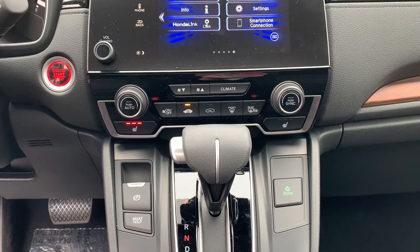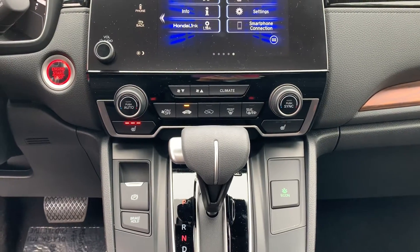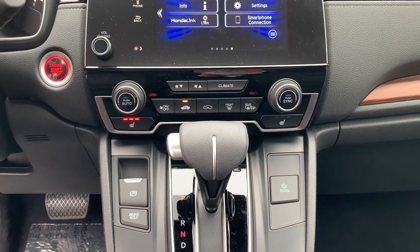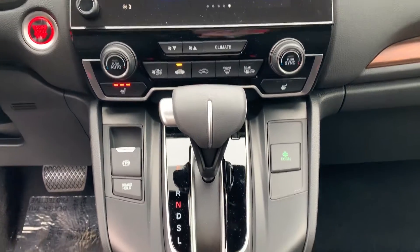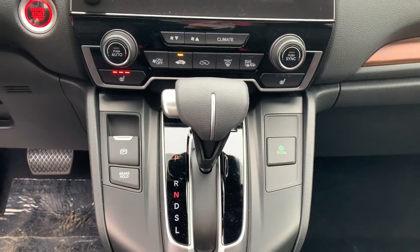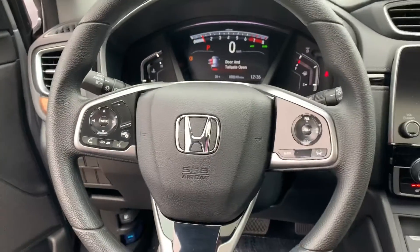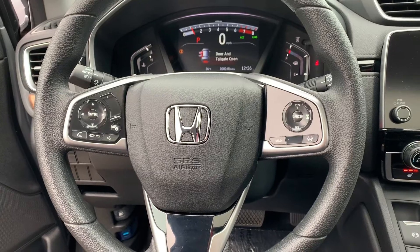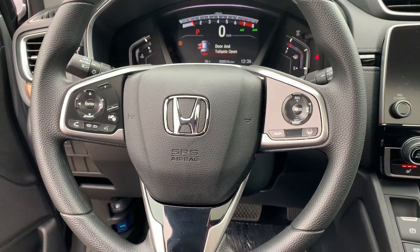Dual climate control so you and your passenger can drive comfortably, and heated seats for both you and your front seat passenger. Parking brake right up there — easy to find. And all of your hands-free options as well as Honda safety features such as lane keeping assist, adaptive cruise control, and so much more.